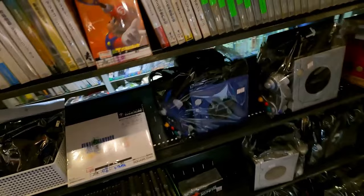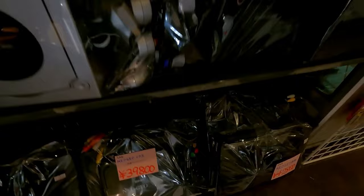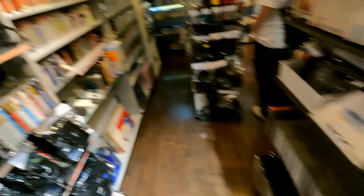Some GameCubes — the silver one, which I had as a young lad — and a Neo Geo CDZ at 39,800 yen, which is pretty cool. That's going to about do it for consoles. Thanks for watching everybody, and I'll see you on the next one. Goodbye!